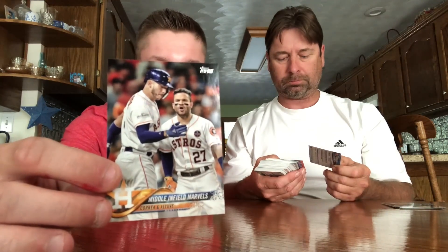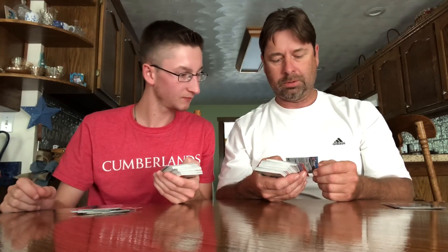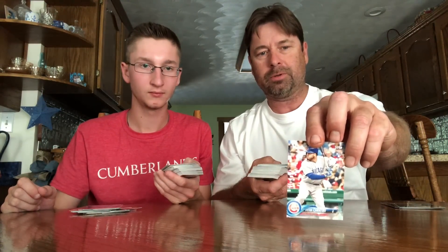There's a coin card — look, middle infield Astros: Torrea and Altuve. Here's a rookie: Victor Caratini with the Cubs. Ryan Sheriff rookie card.